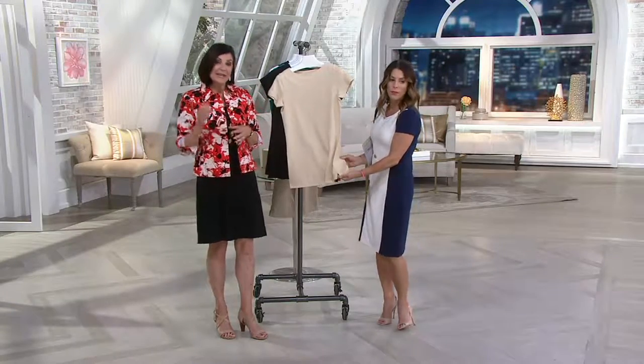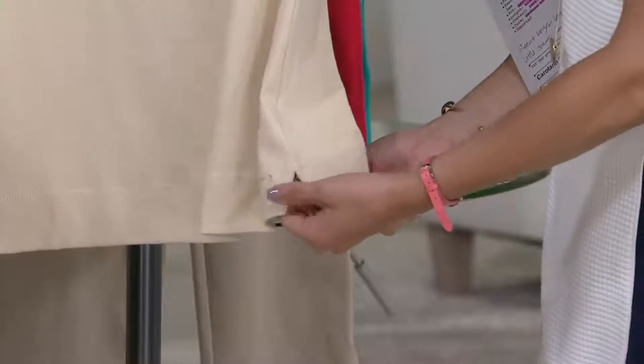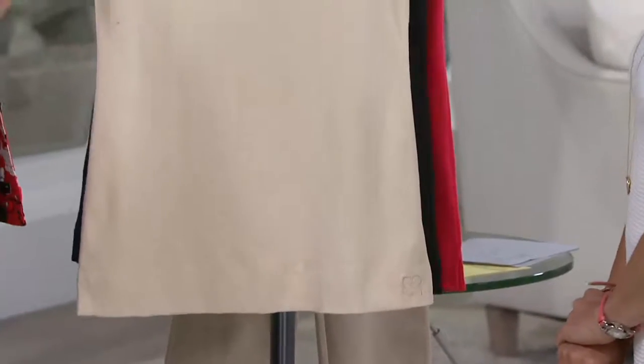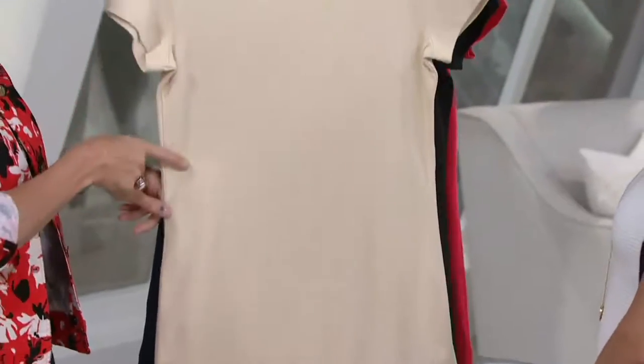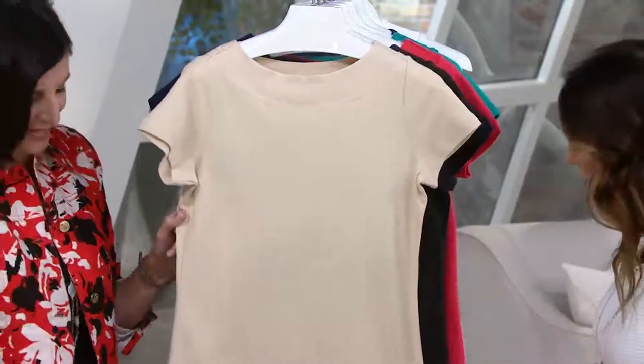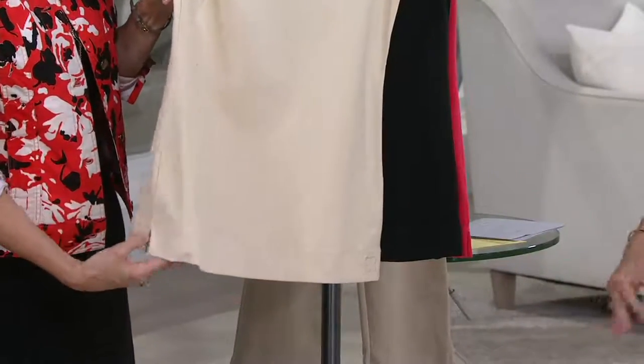It's a great layering piece, and a tunic also looks phenomenal sticking out of a leather jacket. These are pieces you keep in your closet all year long — layer under your denim jacket, layer under your sweaters. I was just showing the side vents at the bottom as well, so even at the tunic length you have a little bit of breeziness there.